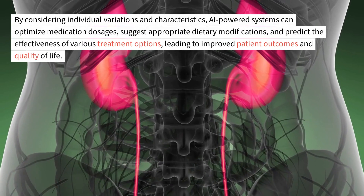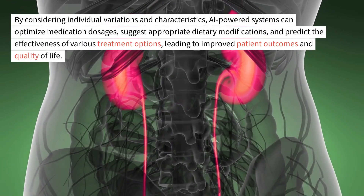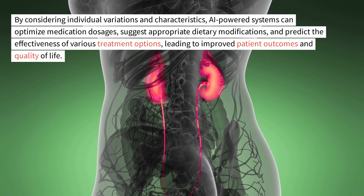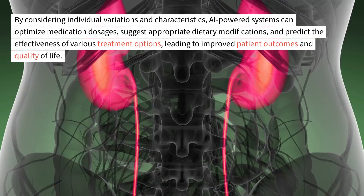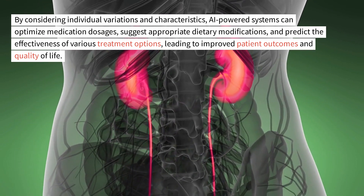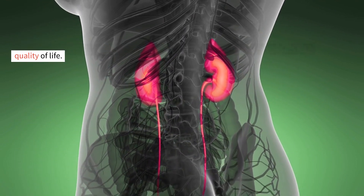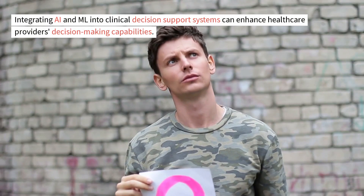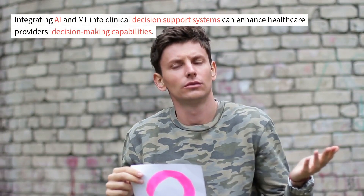By considering individual variations and characteristics, AI-powered systems can optimize medication dosages, suggest appropriate dietary modifications, and predict the effectiveness of various treatment options, leading to improved patient outcomes and quality of life.